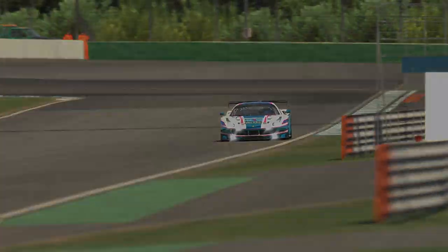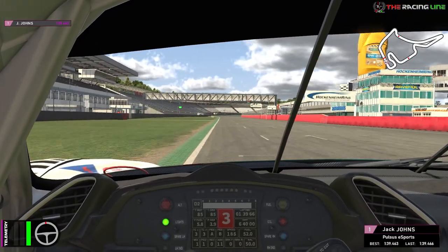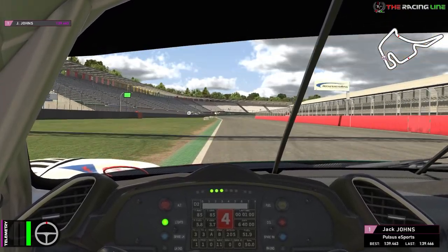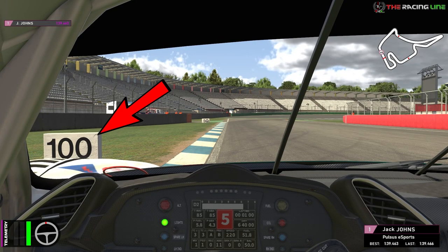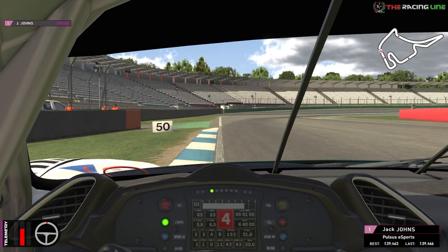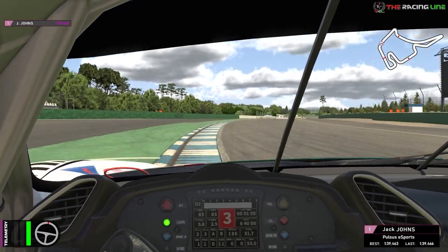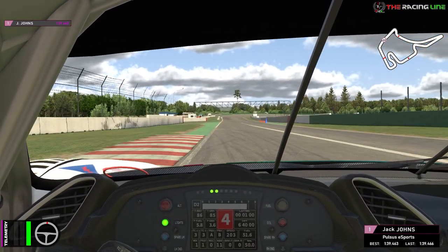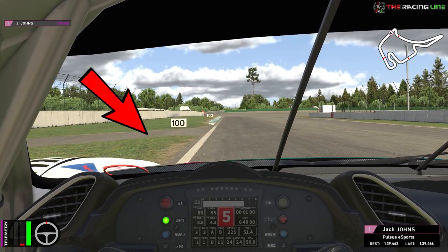Here we go for this brand new circuit. We're coming onto the main straight and we want to be on the left hand side for the tricky but fast right hander of turn one. The braking zone — look for that 100 meter board — we're going from fifth to third. The tricky part is you don't want to take too much curb on entry, but use as much as you can on the exit without going too far or you'll get a 1x or potentially a slowdown.